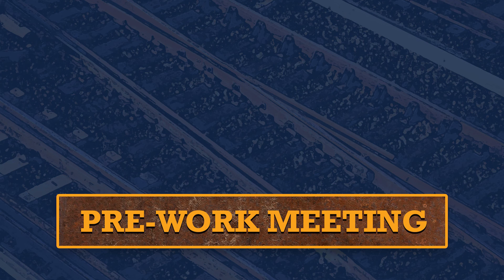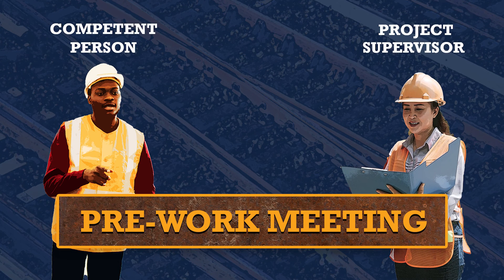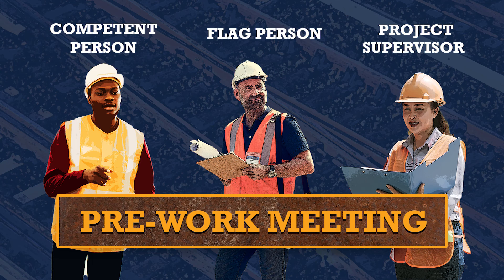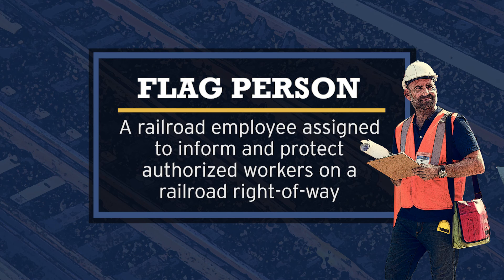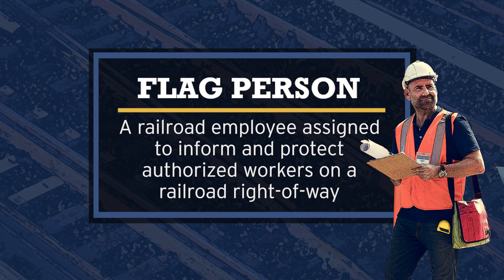Before you begin work for the day, anytime you're working on the right-of-way or near the railroad tracks, you have to have a pre-job, pre-work conference. This would include the competent person, the project supervisor, the crew, as well as the representative from the railroad — often called the flagman or flag person. This whole group of people will talk about the tasks for the day and identify any situations where there's a potential to foul the tracks.